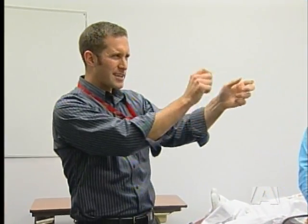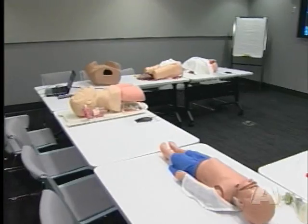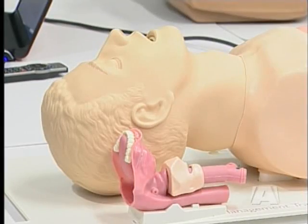A new facility providing hands-on experiences, preparing doctors for the future. In Nanaimo, Steve Colterman, A News.